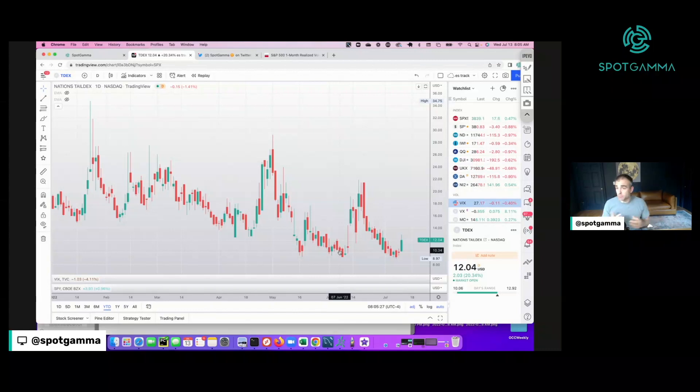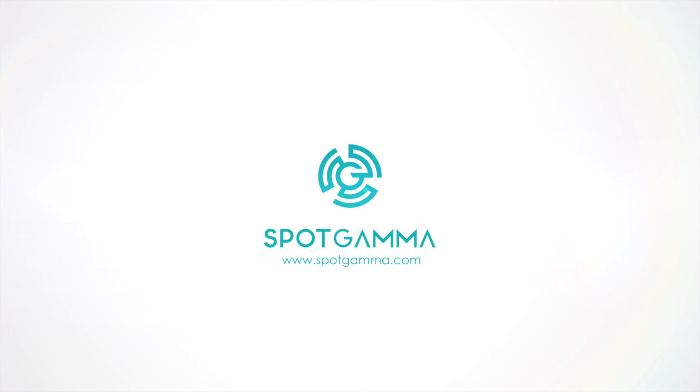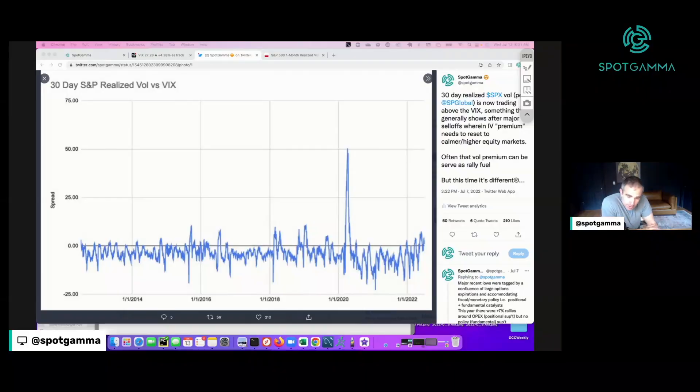We've not gotten a big convex move or a VIX spike to 40 or 50, and so people are learning to sell that protection. Today's Wednesday, July 13th. It is just before a big CPI reading that comes out at 8:30 Eastern time, and into that reading, we wanted to talk about some of our views on volatility.